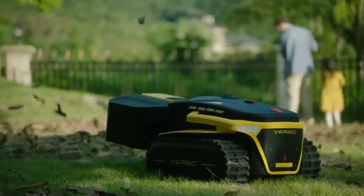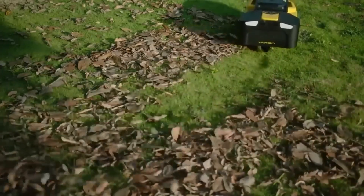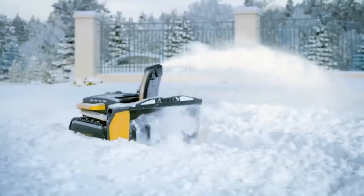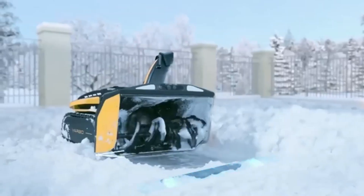The Yarbo yard robot ships worldwide, so imagine having this cool gadget to help you with your outdoor chores — no more shoveling snow or raking leaves. It's like having your own personal robot helper. The Yarbo yard robot is the future of outdoor chores and you can be a part of it.